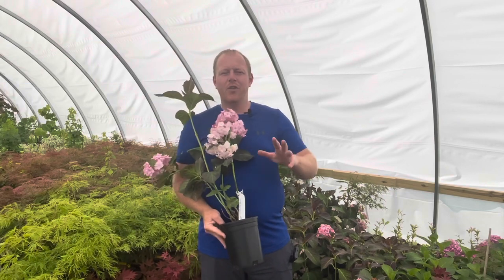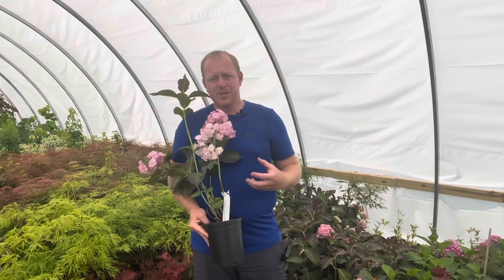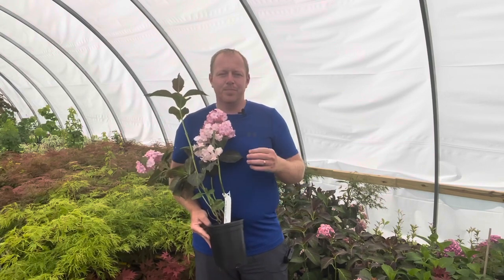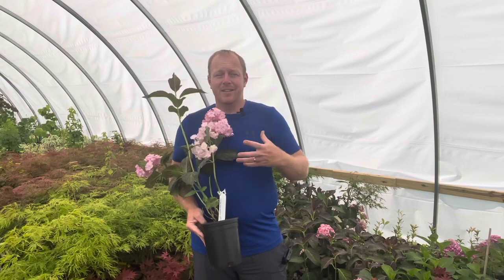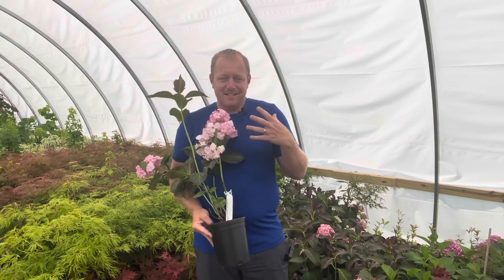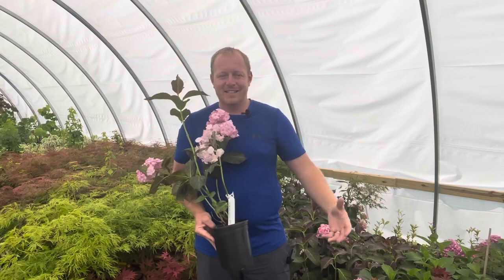Everyone always talks about all the beautiful hydrangeas in Japan, and this one actually came from Japan. It was an introduction from Ryoji Iri, and it was named after his fiancee, his wife now. This plant is just striking and amazing. It actually won the 2014 Plant of the Year at the Chelsea Flower Show, and this plant deserves a place in your garden. Whether in a container or in the landscape, you're going to really love and enjoy this plant.